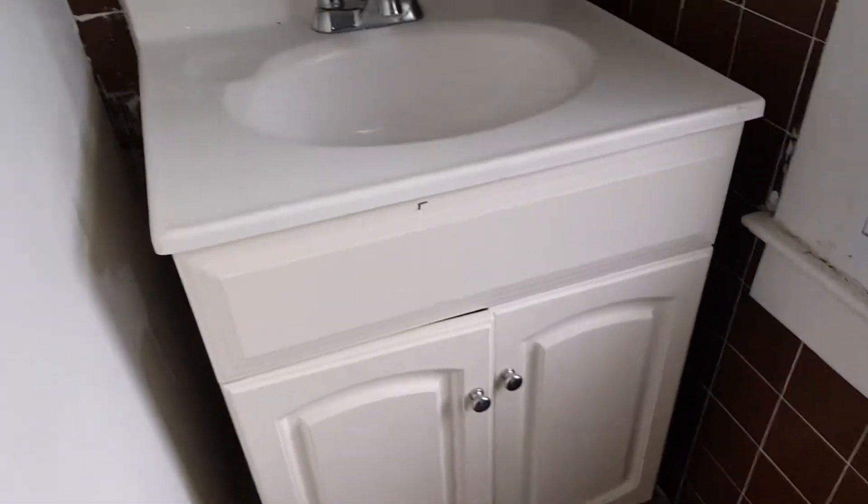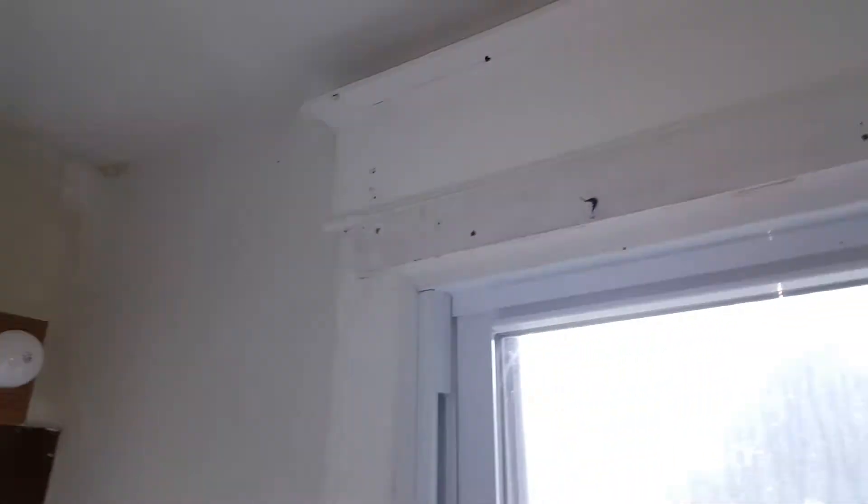Coming this way — this window looks for plates. We have a new window. This looks pretty recent actually, this vanity here. Looks like someone is starting to work on it.